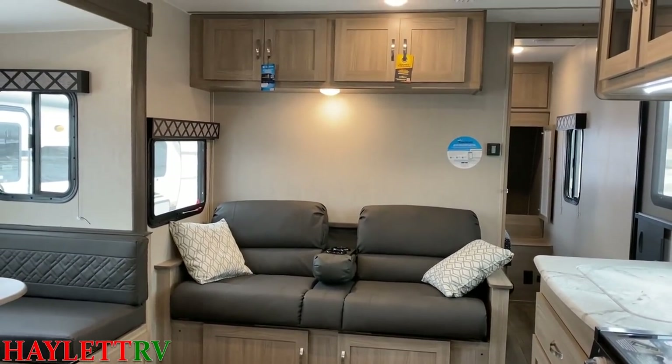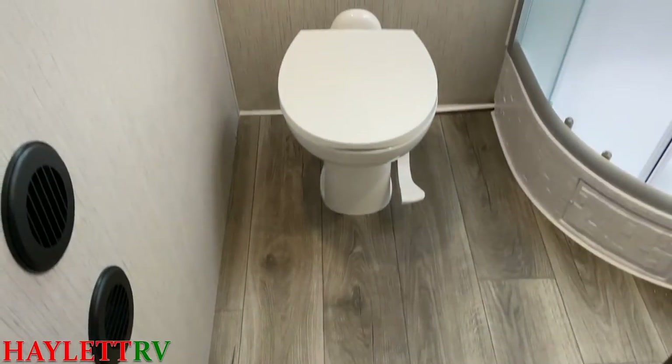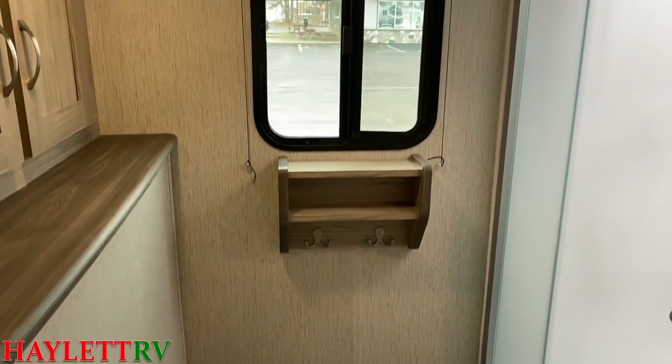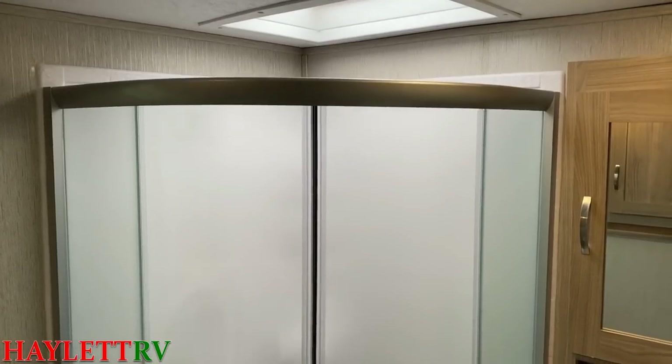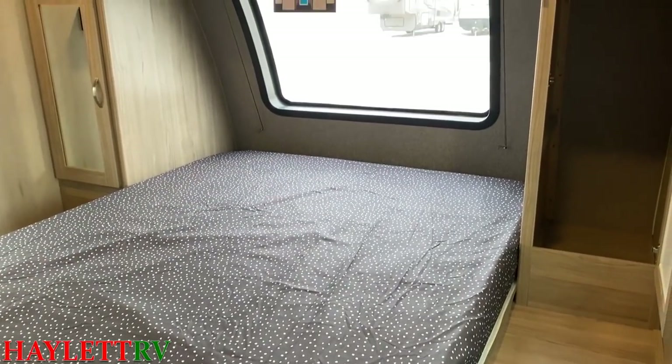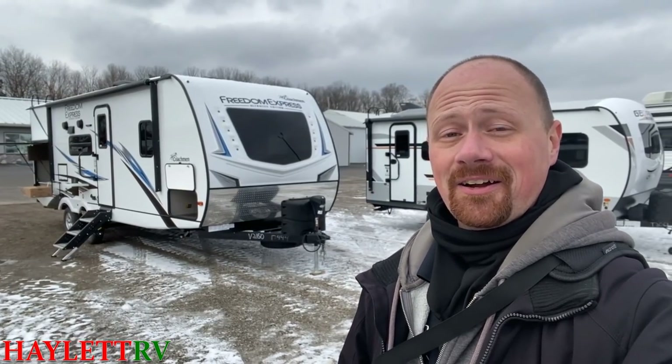This is an extremely rare example of a lighter weight trailer that's really good for bigger folks like me, with a taller ceiling, a true queen bed, and one of the best under-bed storage systems I think I have ever seen. New standard roof solar prep, getting rid of the carpet in the slides — they just keep getting better down there at Coachman. I like what I see here.